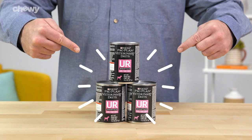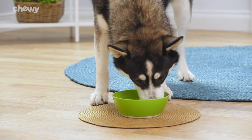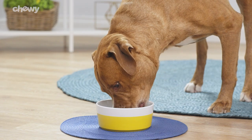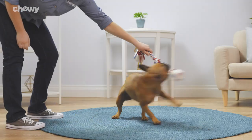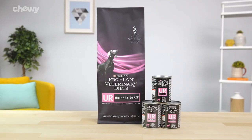Because Purina ProPlan Veterinary Diet's UR UrinaryOX-ST dog food is a prescription diet, you'll need to talk to your veterinarian first to find out if this food is right for your dog. Help support your canine's urinary health with Purina ProPlan Veterinary Diets UR.